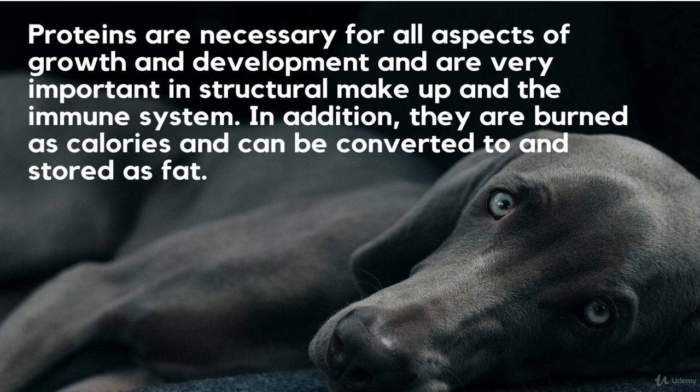Out of the 22 amino acids dogs need to be healthy, 12 are synthesized through the diet, while the remaining ones are defined as essential amino acids and they need to be given in a proper dose so that the body can work properly. We can use a scale identifying the effective quality of proteins we give our dog. In fact, the quality of a protein depends on the facility with which it is absorbed.